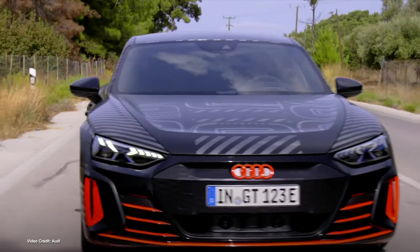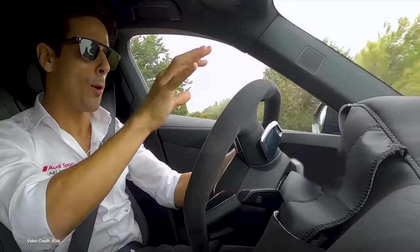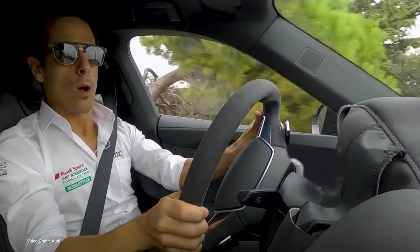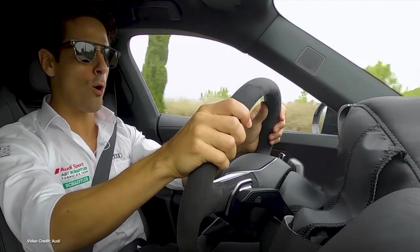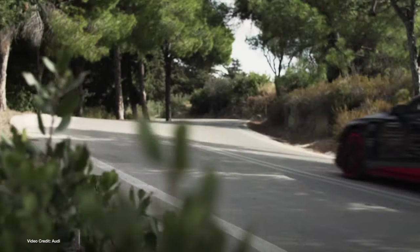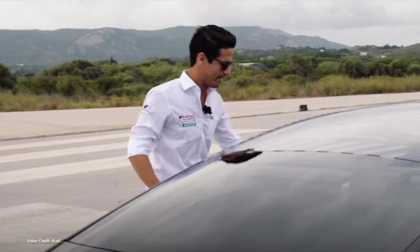Ever since it first unveiled the e-tron GT as a concept car more than a year ago, Audi has been promising great things of its high-end, out-and-out halo vehicle. And this week, it continued the pre-launch teasing by publishing a series of photos and videos of Formula E driver Lucas Di Grassi putting the most powerful e-tron GT — the Audi RS e-tron GT — through its paces on the race track.